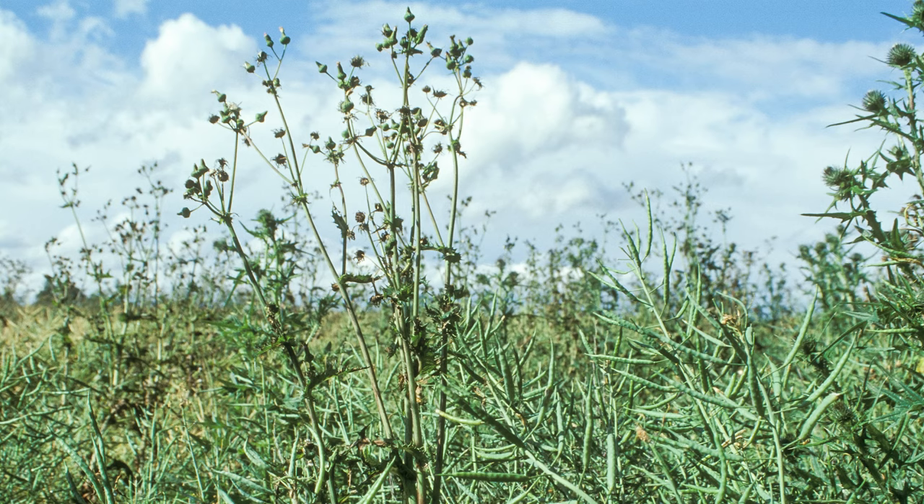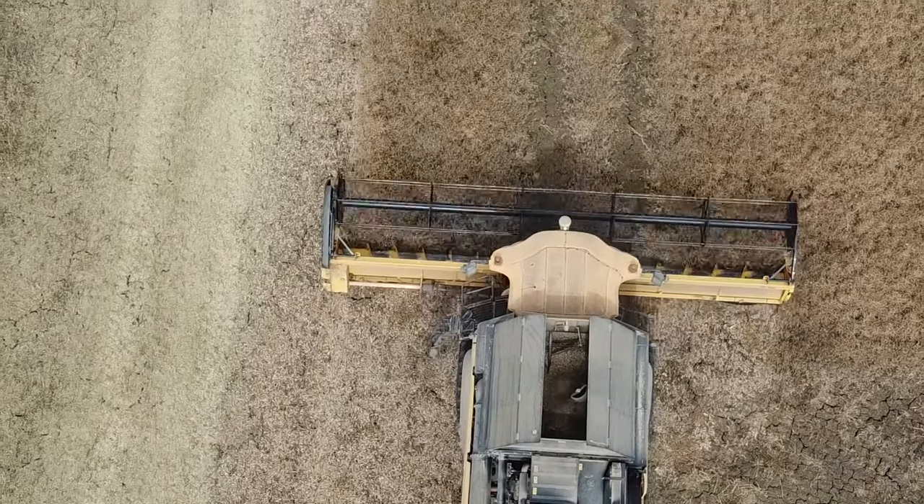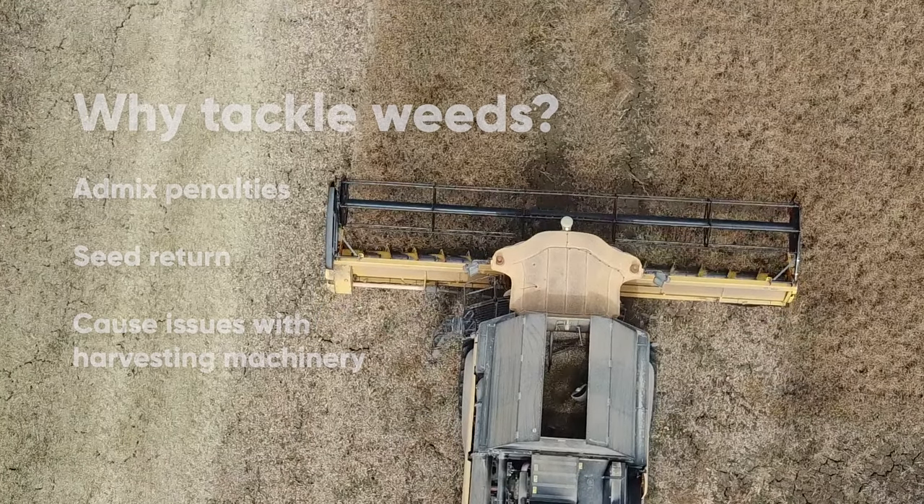These weeds don't just make the field look untidy — they can out-compete the crop, cause issues at harvest, contribute to an admix penalty risk and return seed to the soil.